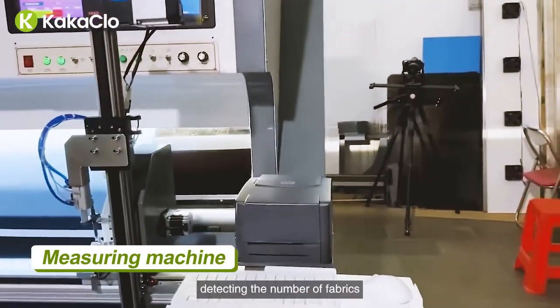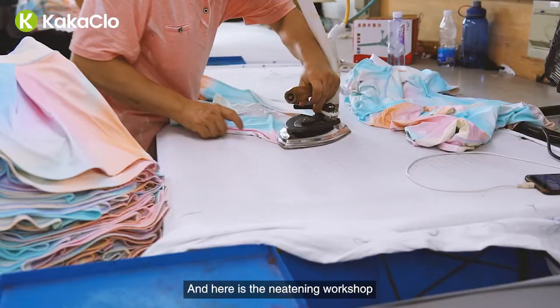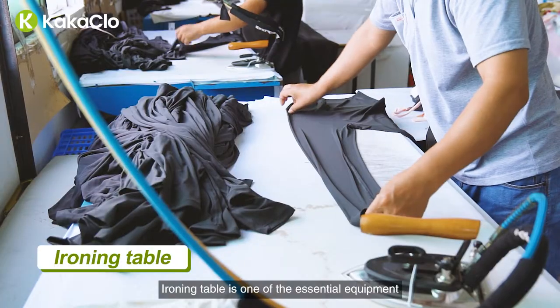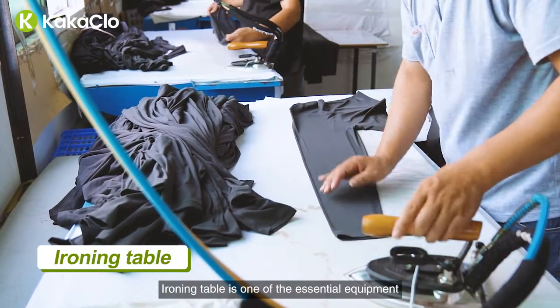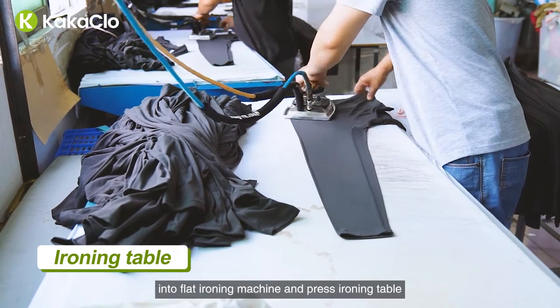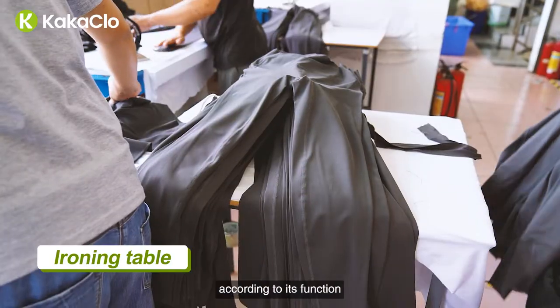Measuring machine is for detecting the number of fabrics. And here is the neatening workshop, which is for finished cloth. Ironing table is one of the essential equipment for steam ironing. The ironing table can be divided into flat ironing machine and press ironing table according to its function.